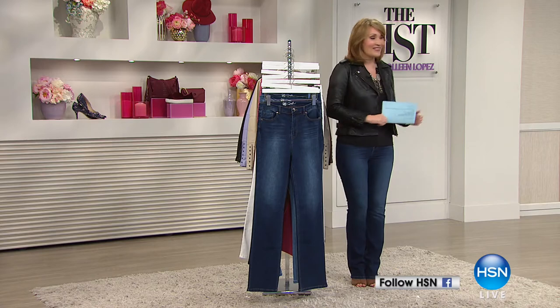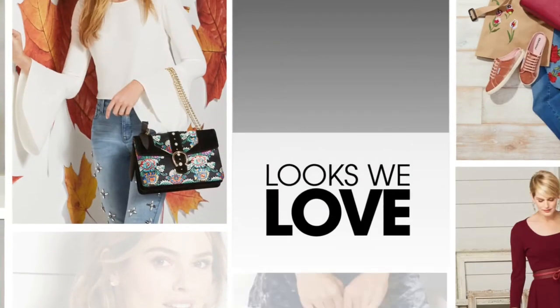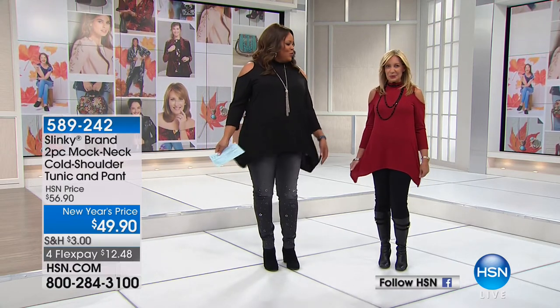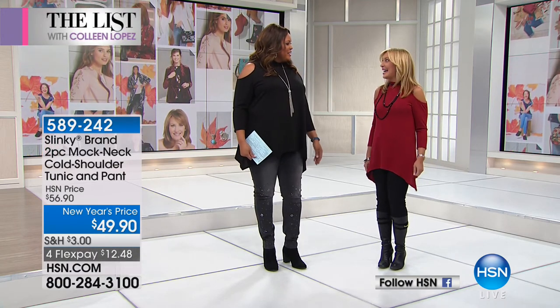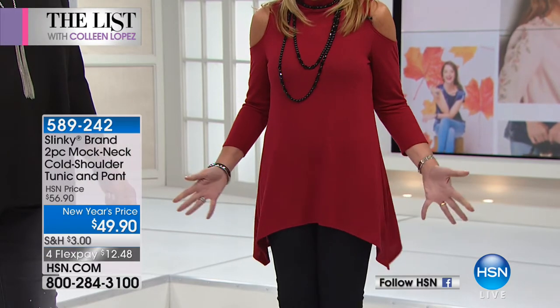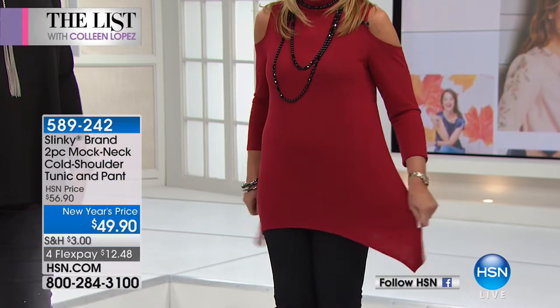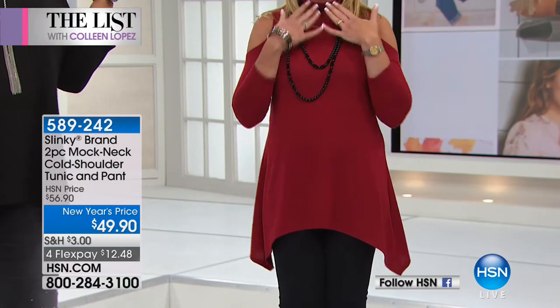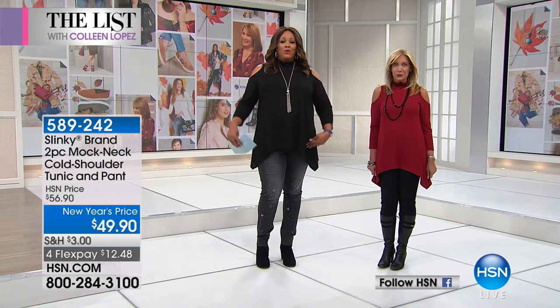Every time Jackie Schechter shows up, Slinky is just fabulous. What I love about this outfit is the cold shoulder and the mock neck — it's really current. This is one of the coolest, chicest, most slenderizing sets we've ever done at HSN — elongating your body and giving you lots of room around the middle. Sexy and fun with the peek-a-boo cold shoulder. It's comfy and stretchy, and you can wear the set together or mix the pieces with your existing wardrobe.